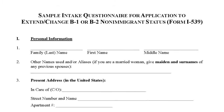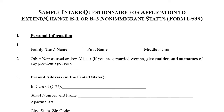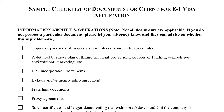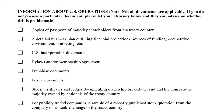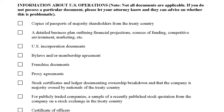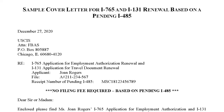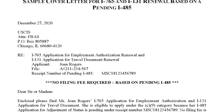It includes intake questionnaires for the attorney and the paralegal to provide clients, examples of support letters and guidance for support letters. It also includes detailed checklists for the attorney and their staff to use in preparing the application, to make sure the application is complete and has the right supporting documents. It also includes examples of attorney cover letters and other documents that the attorney will be preparing for the case.